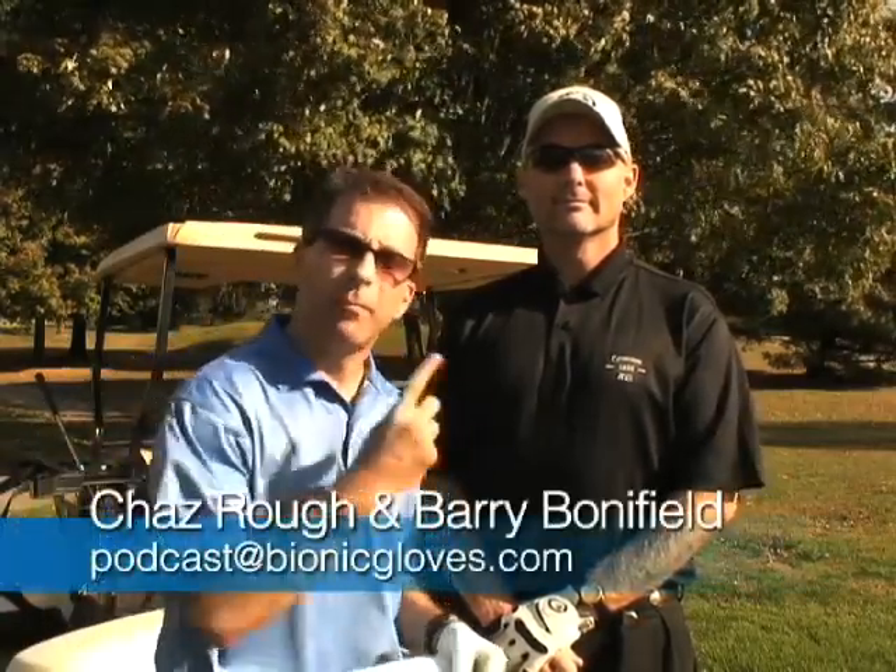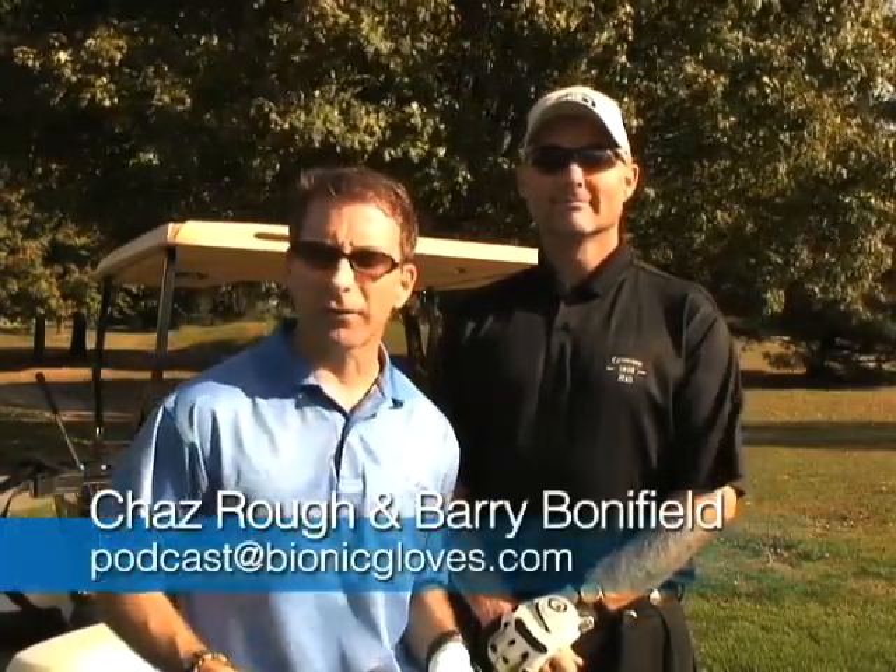Welcome everyone to this edition of the Bionic Gloves Hands-On Golf Podcast. My name is Chaz, and I'm here with Barry Bonnenfeld at the Crescent Hill Golf Course in Louisville, Kentucky. Let's get into this week's email, and this comes in from Eric, all the way from the Netherlands.